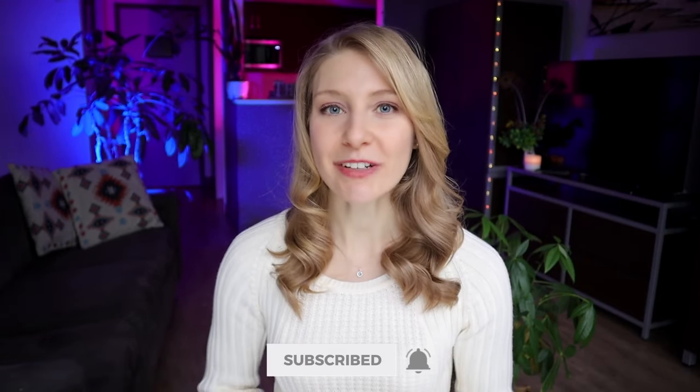Thanks for watching, and don't forget to hit that subscribe button so you can join us back here for that video next week. Safe travels!